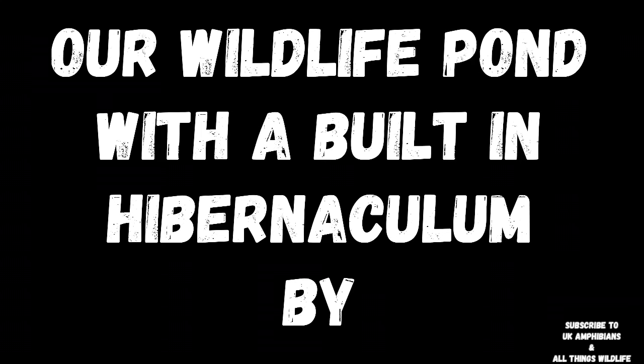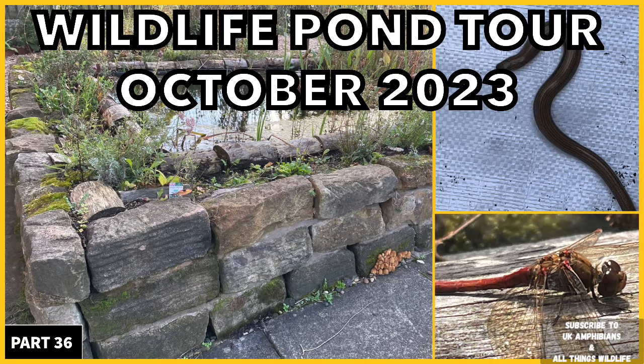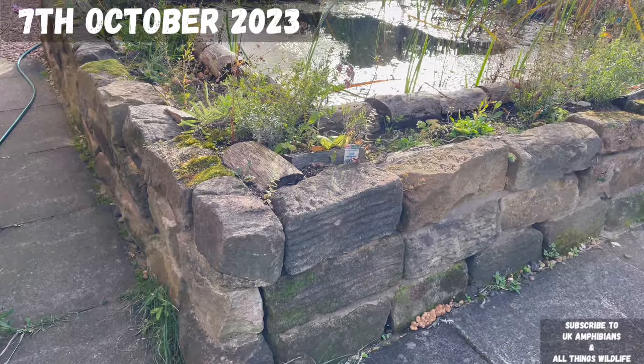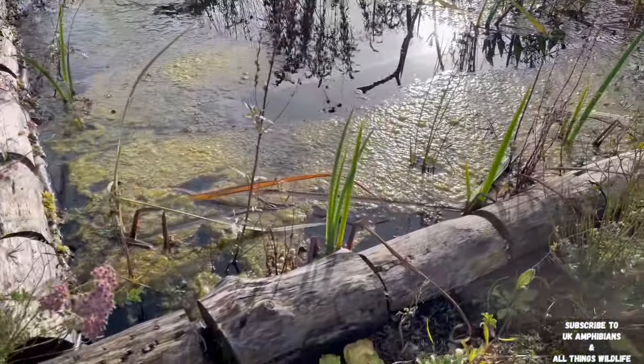Welcome to our wildlife pond with a built-in hibernaculum by UK Amphibians and All Things Wildlife, part 36. It's the 7th of October 2023 and here we take you on a walk around our wildlife pond in October.